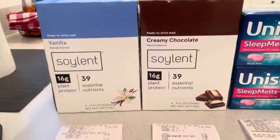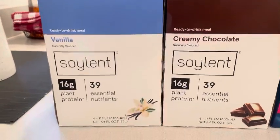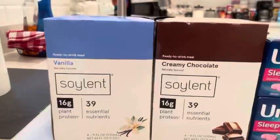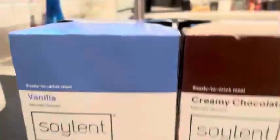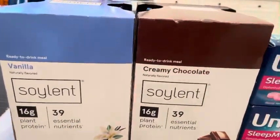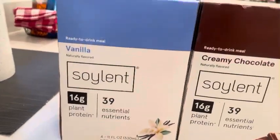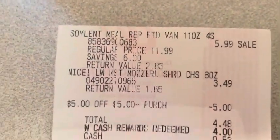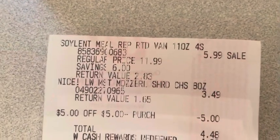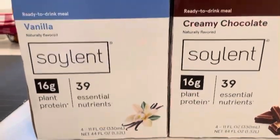I want to show you these deals before they end, before coupons expire, and before the Soylent drinks are sold out. I stumbled across these on clearance and remembered I had a rebate for them on Swagbucks. They're on clearance for $5.99 — regular price $11.99. Both Swagbucks and Checkout 51 have rebates for these.